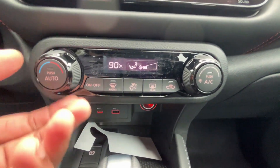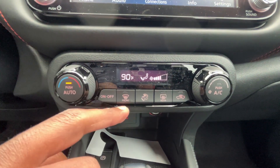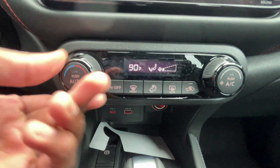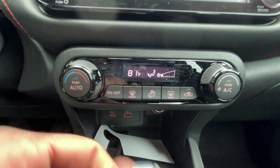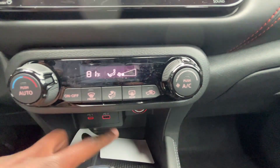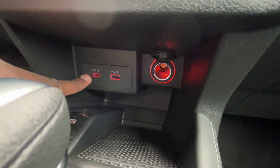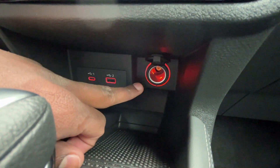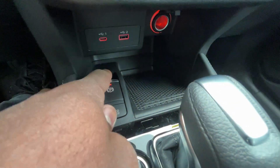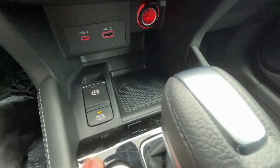A big plus is the single-zone automatic climate control — you can push auto on or turn it off, adjust the AC, set the temperature, and decide where the air is coming from. Down here we have a USB-C and USB-A input plus a 12-volt outlet. Then the electronic parking brake — pull up to engage, press down to disengage — and automatic brake hold.